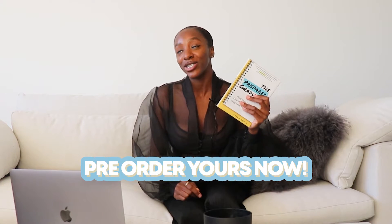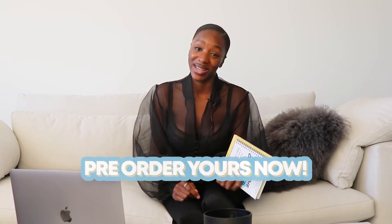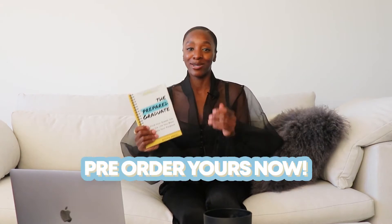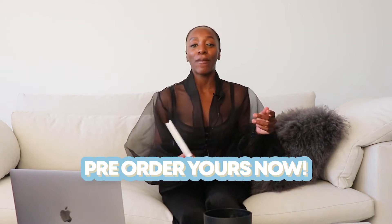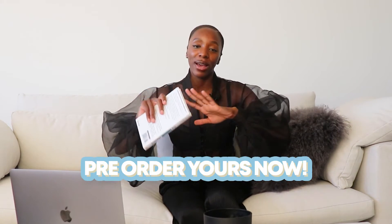Before I get into this video, make sure you guys pre-order my book, The Prepared Graduate. It drops January 25th. It's not just for college students or grad students — it's for anybody who wants to learn how to be a savage in their career.